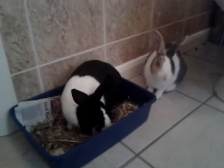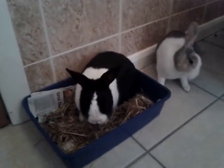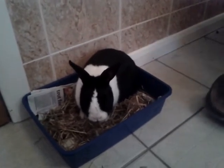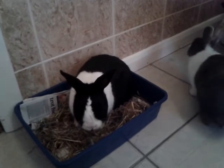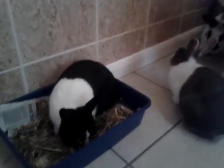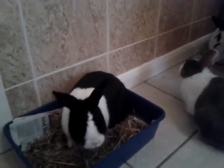That is my update on the bunnies. So yeah — Tink, stop pooing everywhere! Thanks for watching everyone, and if you are wanting to bond your bunnies, good luck and I hope it goes well. Bye!